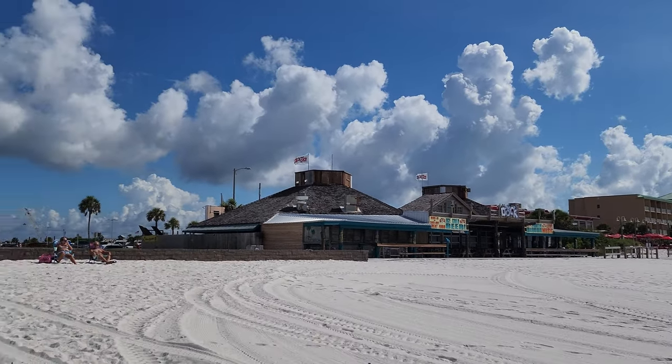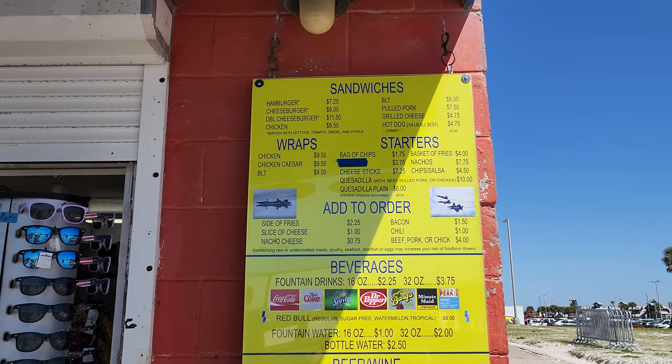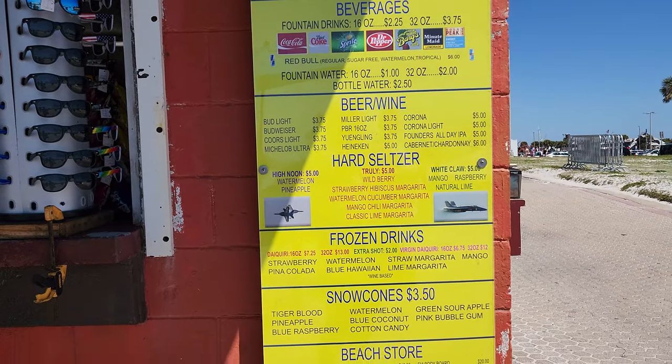Right next door is the Snack Shop. They have a lot of good things here. They're seasonal, so they're not open in the winter, but they do have lots of fun foods and snacks, beers and wines, and of course any little thing you may have forgotten. It's very convenient.